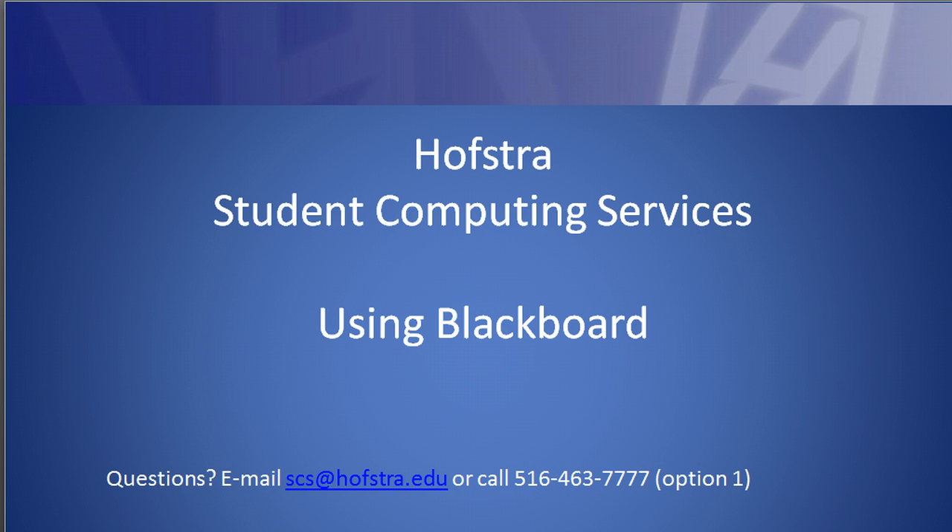The most important information here is this phone number. If you have problems, call 516-463-7777, option 1. That's Student Computing Services, and they can walk you through any problems with passwords, getting into Blackboard, taking the exam. Their email is scs@hofstra.edu.